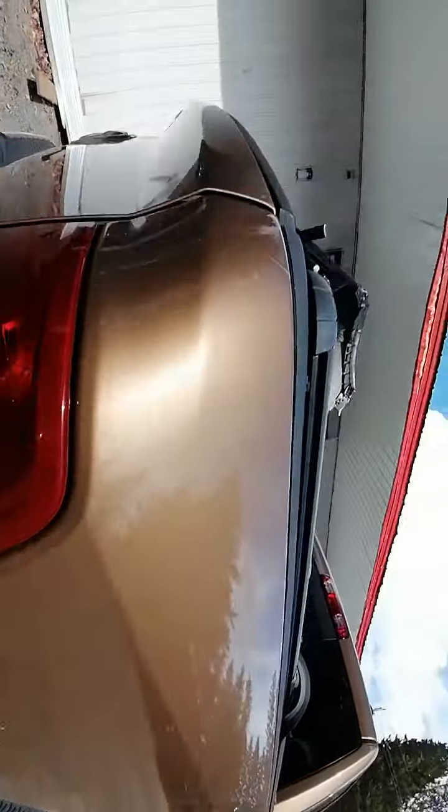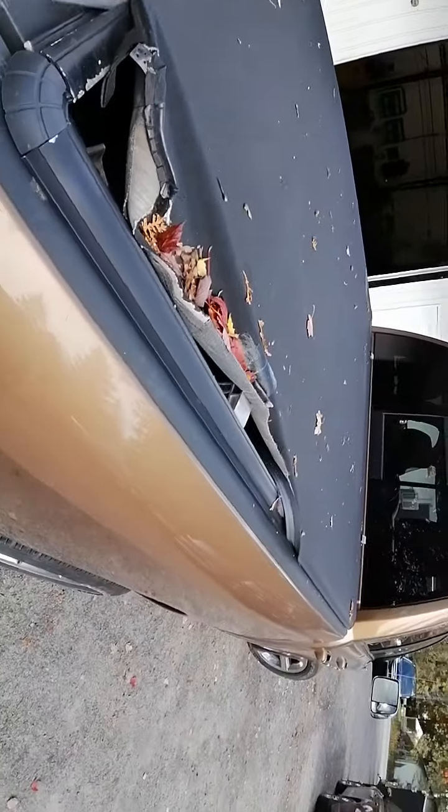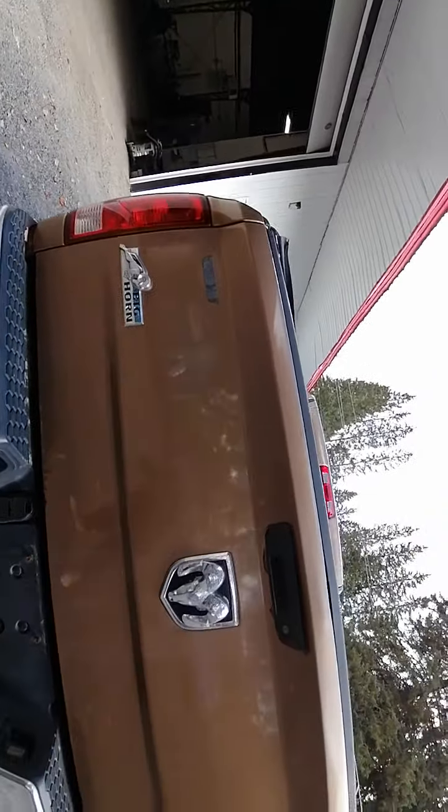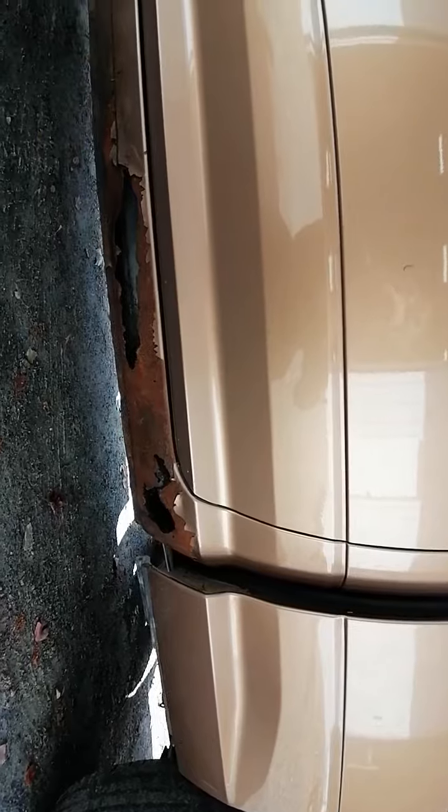A little bit of rust starting here, a couple scuffs there. Tunnel cover. It does have a hitch on it if you're looking to pull anything. There's a little bit of rust starting on the back as well, and on the other side. Really nice rims. Again, these rockers are getting replaced.